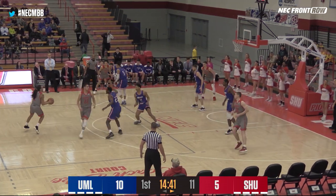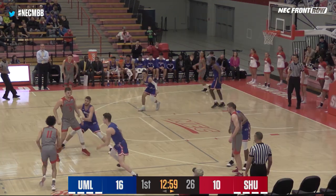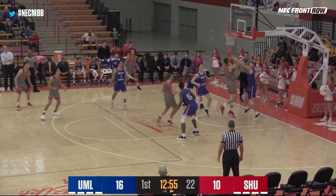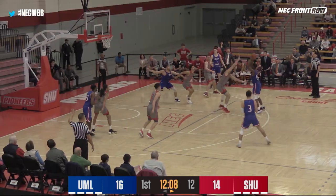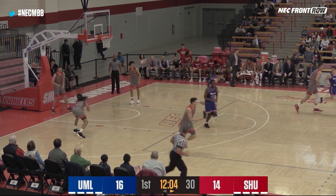Zach Pfaffenberger checks into the game. Ozier from dead on downtown for three — River Hawks in double figures this year. Pfaffenberger underneath from Parker.